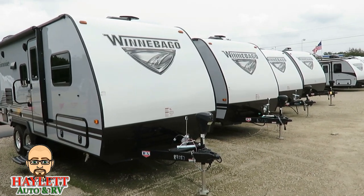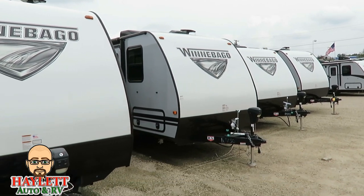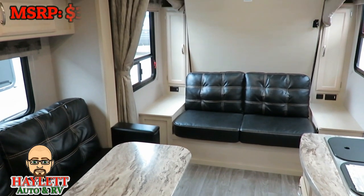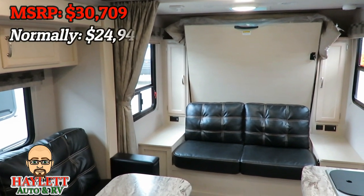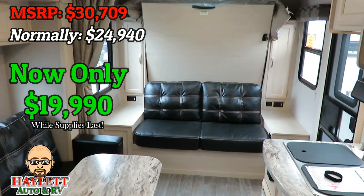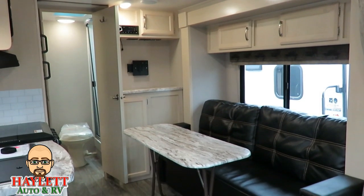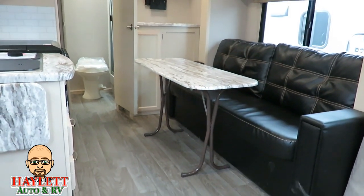We're going to kick off this list with a quadruple Winnebago punch. These are in no particular order — just some of the boss's personal picks. First, we have the 2106 DS, and we actually have a pair of these. Winnebago says they should be selling at $30,709. Normally we let them go for about $24,940, but as part of the boss's picks, you can take one home for only $19,990 — and as always, no hidden dealer fees at Hayland RV. This is a great little couples camper with a slide, fantastic for couples or even an individual, but it still leaves room for entertaining family and friends.